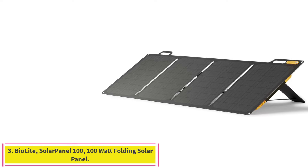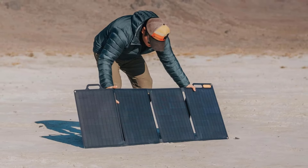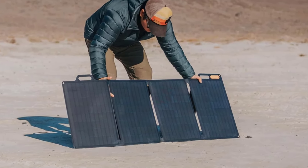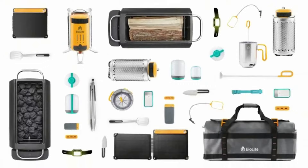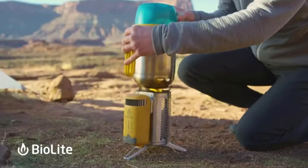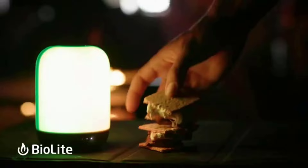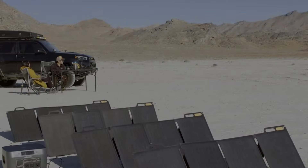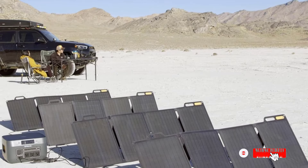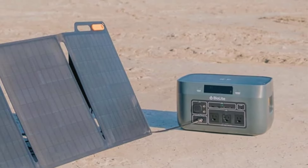Number 3: Biolite Solar Panel 100, 100W Folding Solar Panel. All solar panels have an inherently eco-friendly element, but Biolite in particular goes the extra eco-mile with its environmentally friendly practices, which has garnered the company 100% climate-neutral certification. The panels themselves are durably built, easy to use, incredibly lightweight, and about as portable as can be. The 100W wattage isn't going to be enough for an RV, but for general camping or overlanding purposes, it's more than adequate for charging devices. All in all, it's a great solar panel from a brand with solid eco-cred.